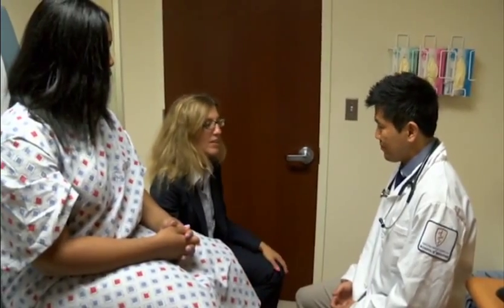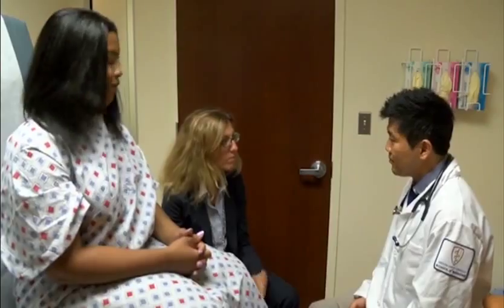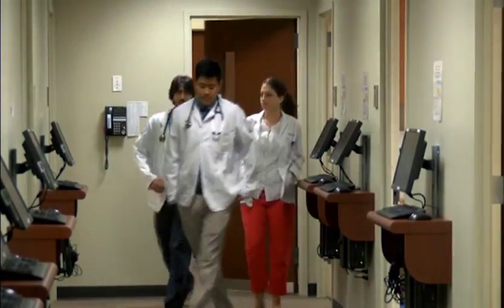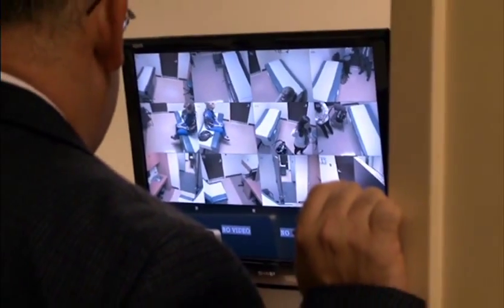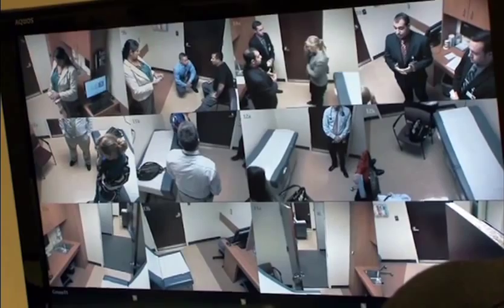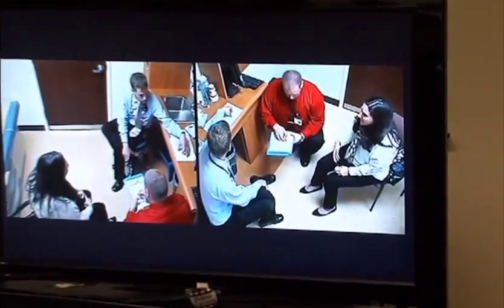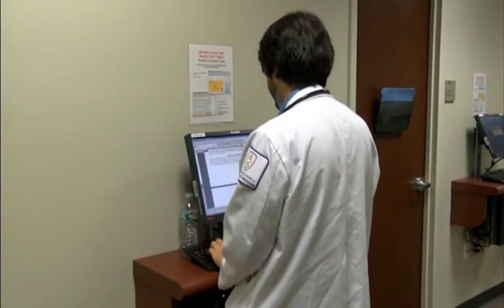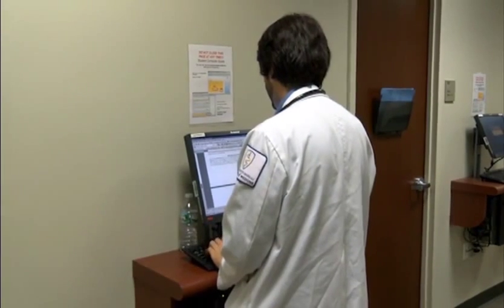In addition to the Sim Lab at CLI, students also spend time in the Clinical Skills Center. The center was designed after the model used by the National Board of Medical Examiners for the Clinical Skills portion of Step 2 of the Medical Licensing Exam. It consists of 14 patient care rooms equipped with two video cameras and a one-way window for faculty observation. Students also have access to computers for post-encounter exercises.